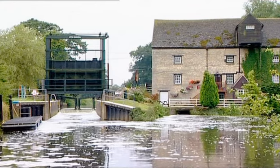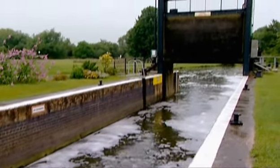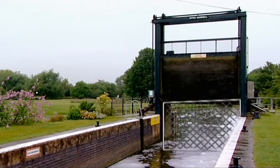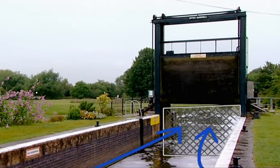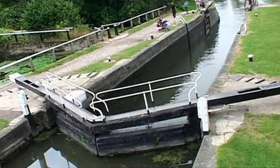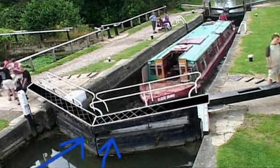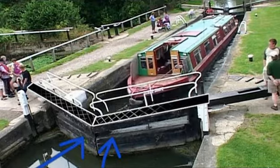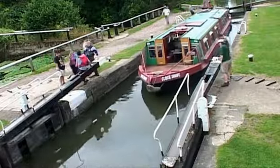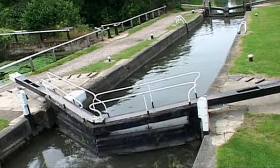Before Da Vinci came along, most locks had gates with a vertical lift. But there's a big disadvantage to this system — drop the gate and you're fighting water pressure, and it's difficult to get a good watertight fit. Da Vinci worked with the water: the mitre angle means the water pushes against the gate to keep it watertight. Not only that, each gate pivots in the middle, making them much easier to operate. An efficient and effective canal system — this is what Bridgewater marvelled at.